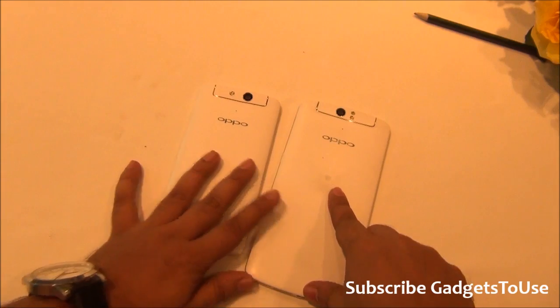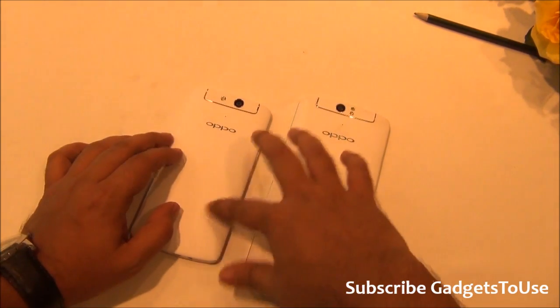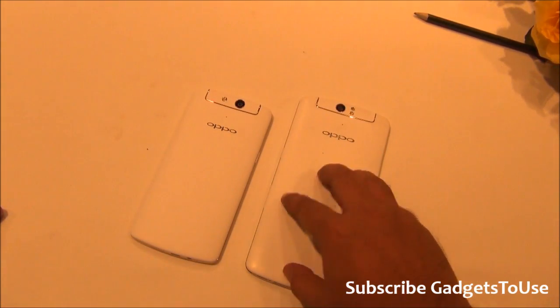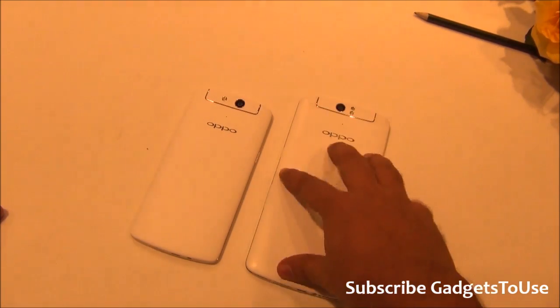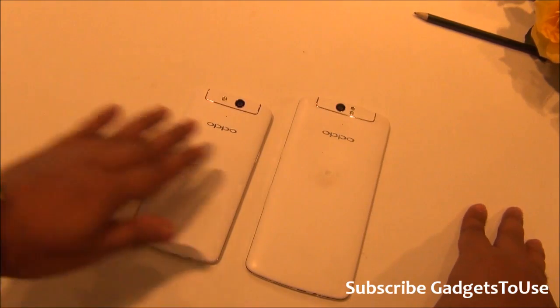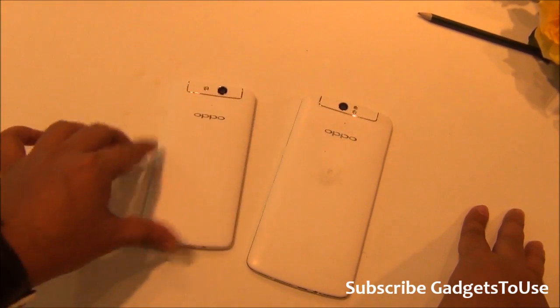On the back, both devices have a similar finish. The Oppo N1 Mini has a rubberized matte finish, while the N1 has a matte finish that is slightly less rubberized. The N1 Mini's rubberized finish gives a better grip when you hold the device in one hand.